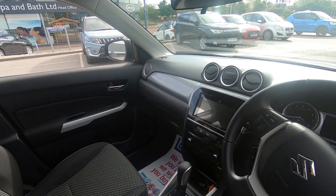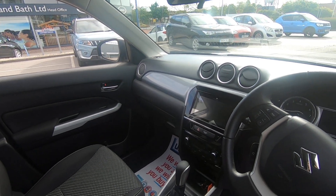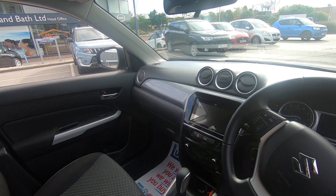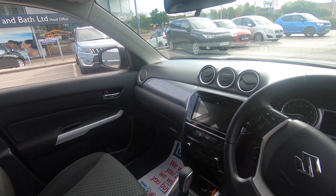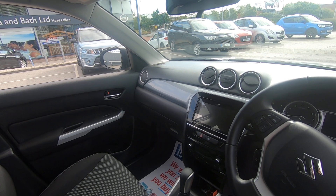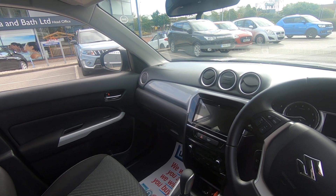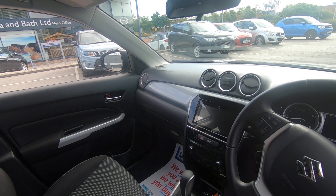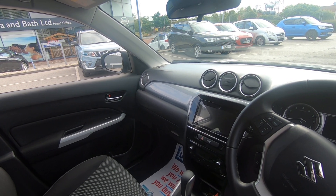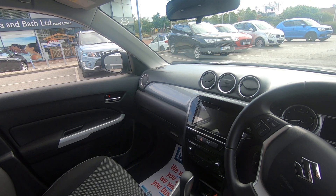Going into the centre console for infotainment — we've got the reverse camera as mentioned for easy reversing. Satellite navigation: all you do is put your postcode in and off you go. Easy to use touch screen multimedia unit. DAB digital radio as well included, AM and FM alongside to keep you entertained on the move.